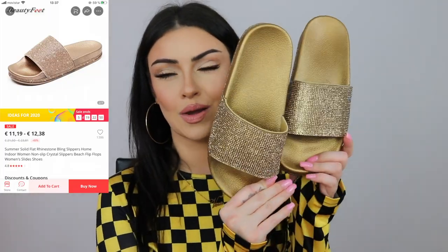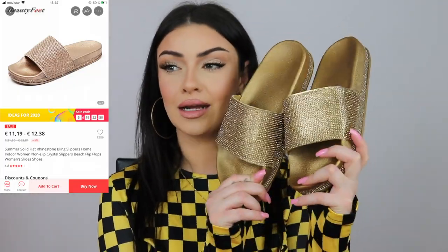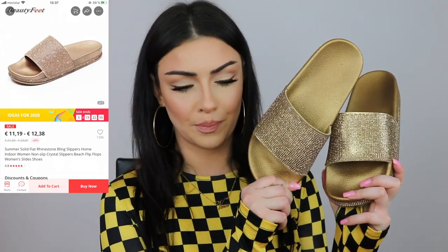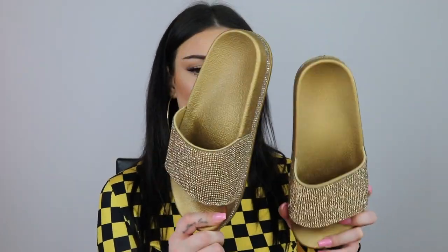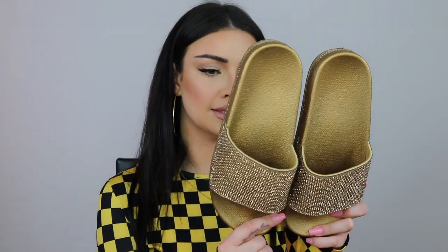Next we have some bling bling slippers — wow, they are eye-catching! I paid twelve euros and seventy-five cents. They are a little bit heavy but super comfy. I got the size USA 6 / European 37. Very cute!